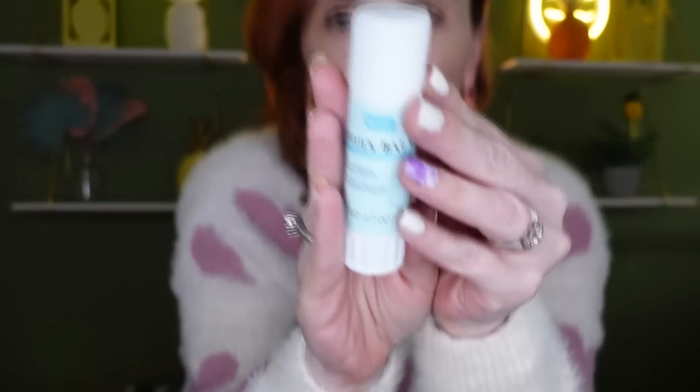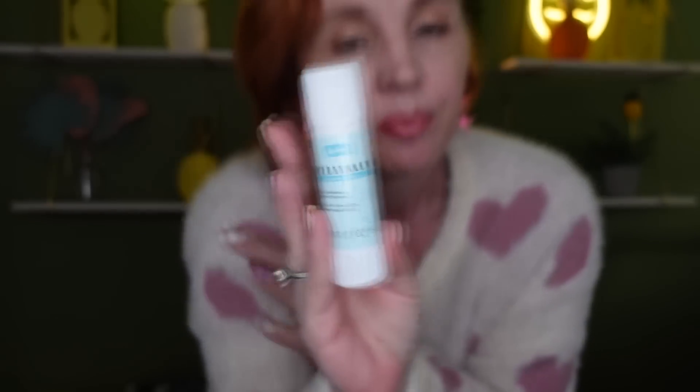I also grabbed this belly balm. They also had a nipple balm for breastfeeding, but I didn't need that. This one is paraben-free and made with coconut oil and shea butter. It's really good for anywhere — you can put it on your feet, your belly, anywhere on your body. It's by Be Pure. Hydrated skin is happy skin!